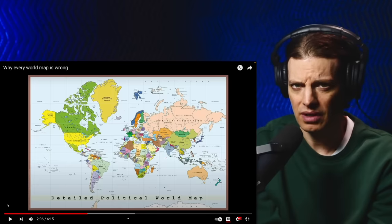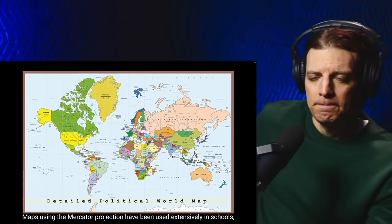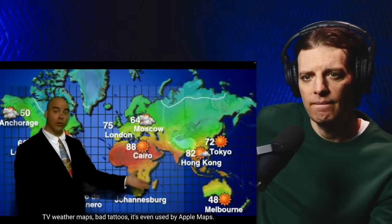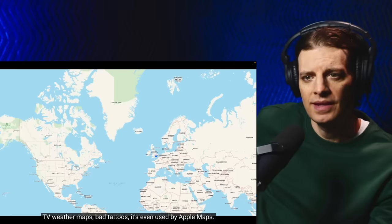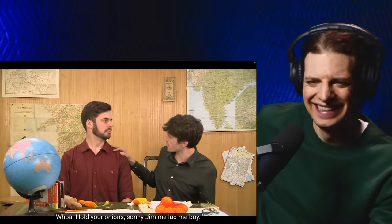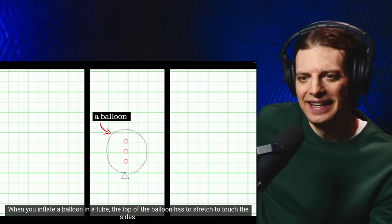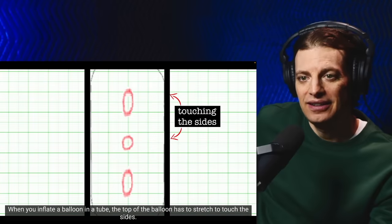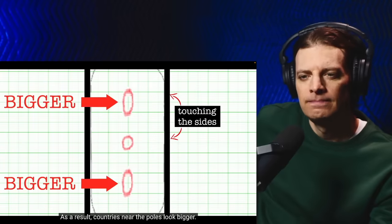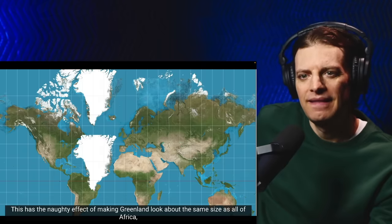Maps using the Mercator projection have been used extensively in schools, TV weather maps, bad tattoos — it's even used by Apple Maps. So it's great. The end! Whoa, hold your onions — the Mercator projection is not without its problems. When you inflate a balloon in a tube, the top of the balloon has to stretch to touch the sides. As a result, countries near the poles look bigger.